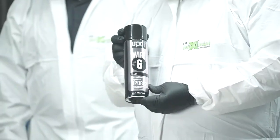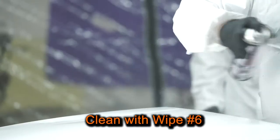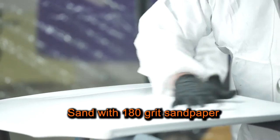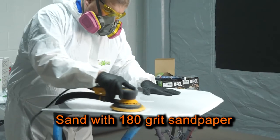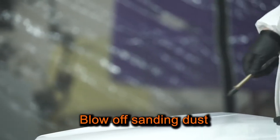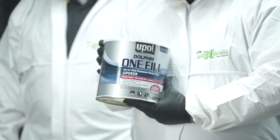First, I'll clean the surface with Wipe 6 to remove any dirt, oil, grease, or other contaminants from the surface. Next, I'll sand the surface with 180-grit sandpaper. Then I'll blow off the sanding dust.